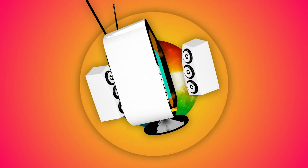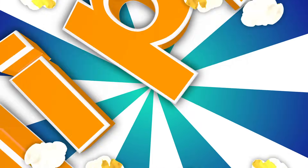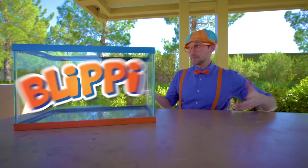Blippi! So much to learn about, it'll make you want to shout. Blippi! Hey, it's me, Blippi!